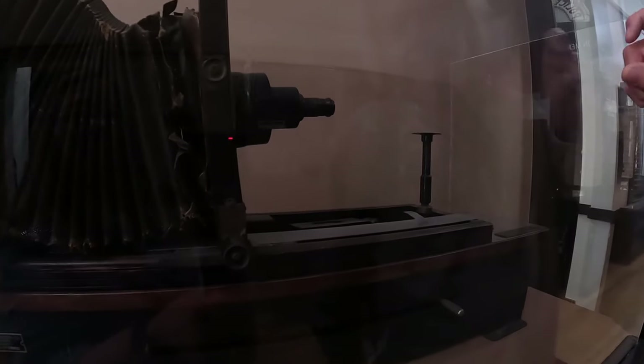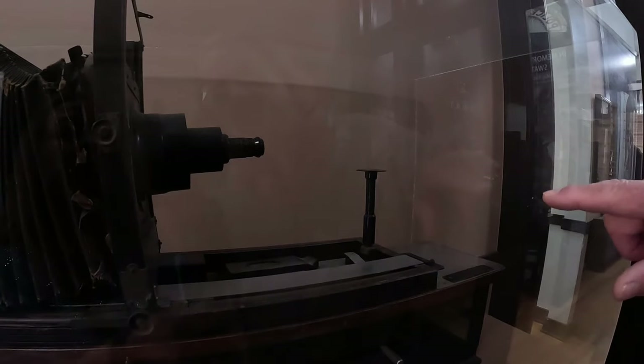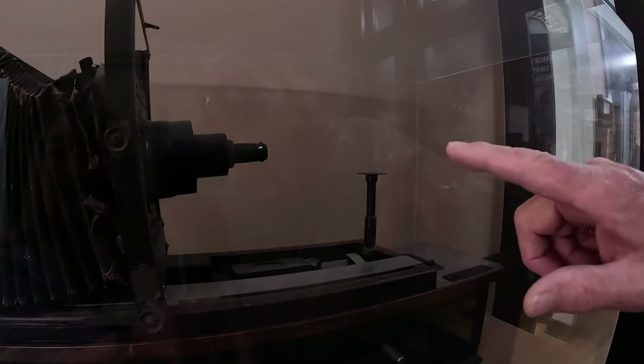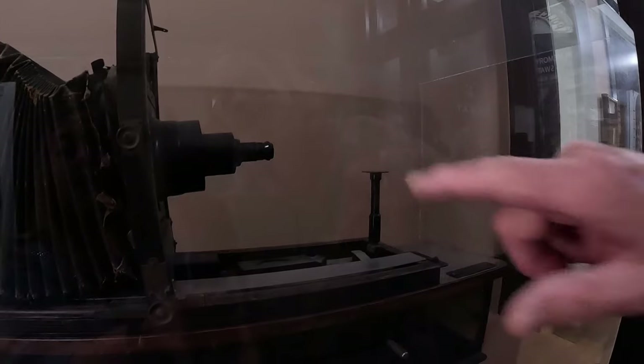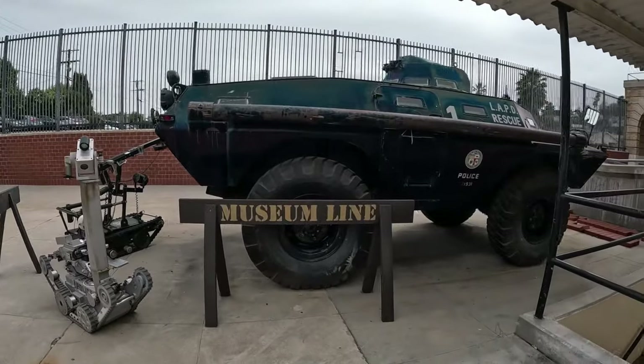Pantoscopic bullet camera — that's interesting. They put the bullet on there and take a picture of it. Wow, check that out.